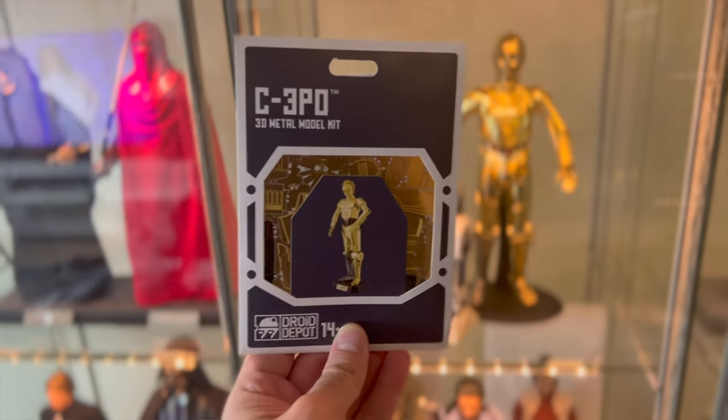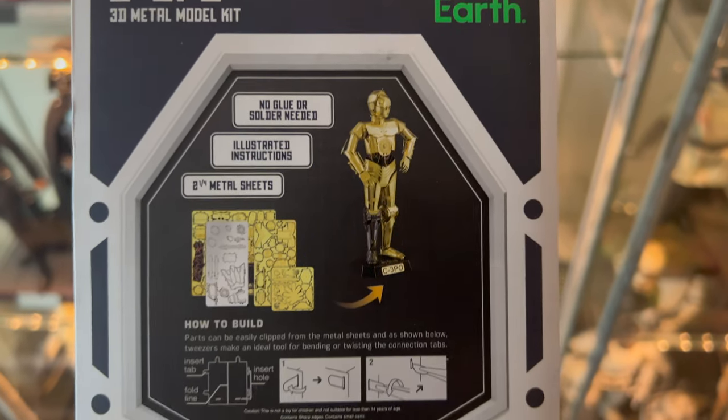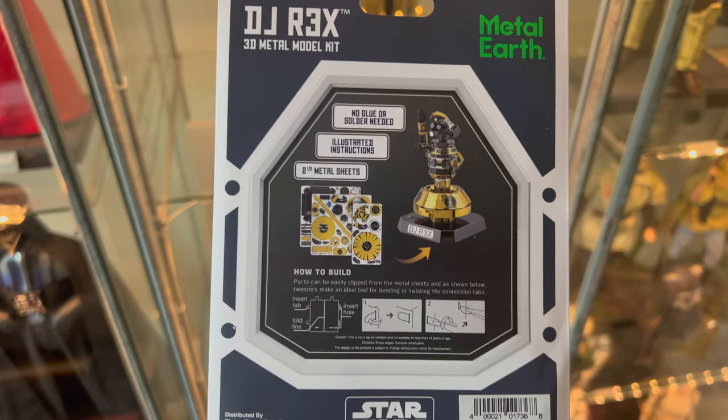A few things I bought while in Batuu are these 3D model kits. I thought it'd be quite interesting to make one — this is C-3PO; it takes some nimble hands and I'm not sure I'll be able to make it properly. I also bought a DJ Rex, which looks like a really complicated one. But we've got the little model pliers, so we'll at least have a go.